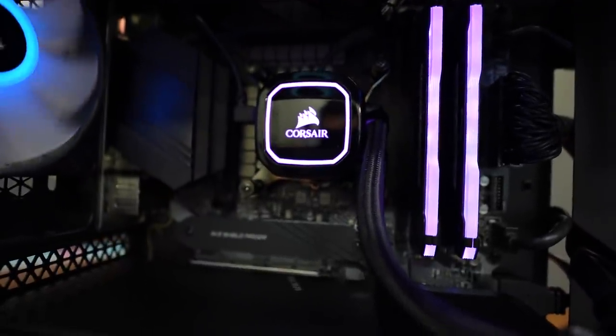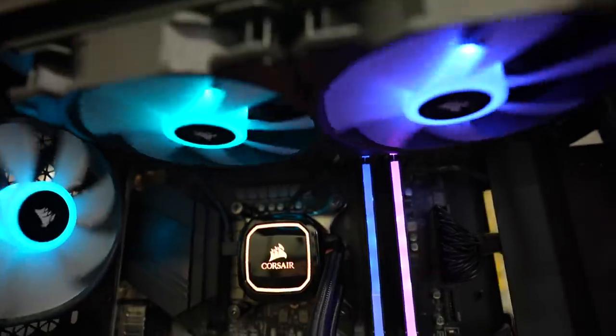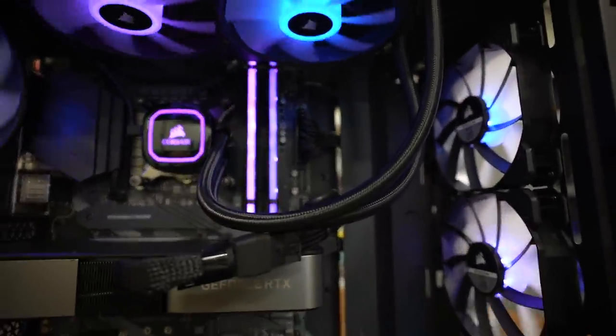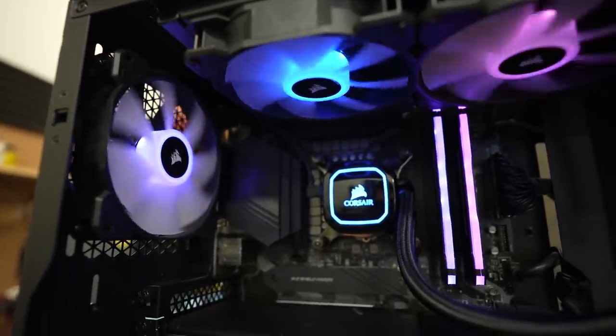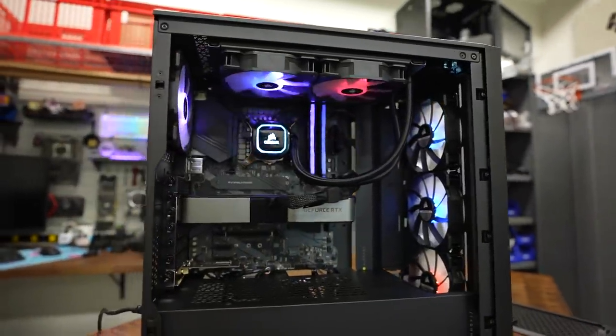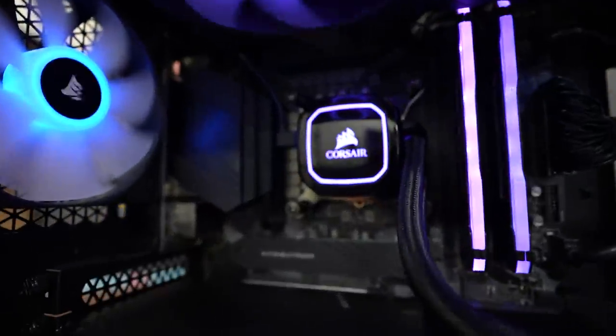Here's our AIO — 240 millimeter radiator as I expected — and the RGB is going crazy. This is all configurable within the iQ software, or you can disable it completely. But why would you? Why wouldn't you want to embrace that unicorn vomit? Get it all over you. Bathe in it.